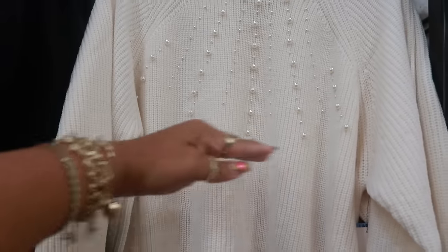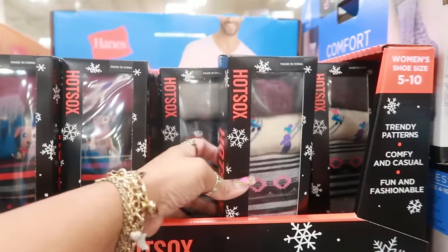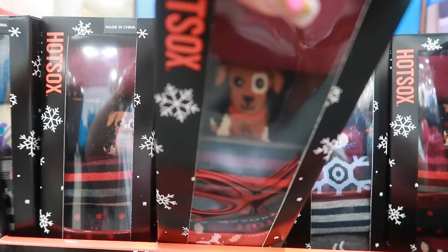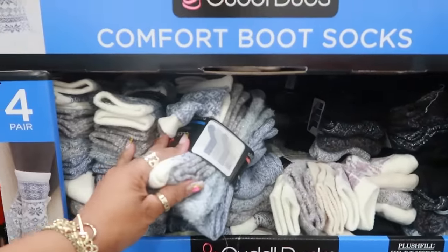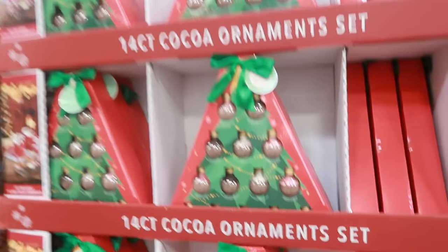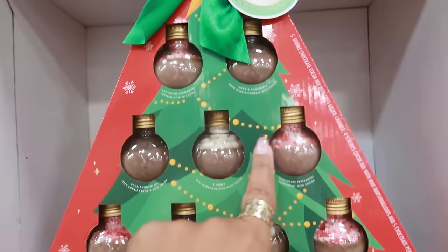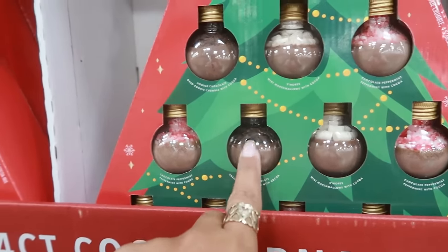There's also a sweater by French Connection for $19.97 with pearls down the front, stopping halfway down. Same sizes — 2X available. Assorted crew socks by Hot Socks are $12.86 and you get six pairs — Christmas themed with a little dog design and a snowman. Comfort boot socks $9.87. 14-count cocoa ornaments right here — looks like three different varieties: marshmallows, chocolate pieces, and peppermint. I like that.